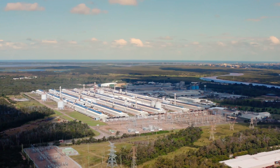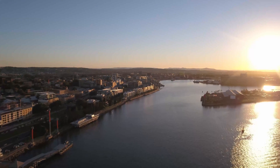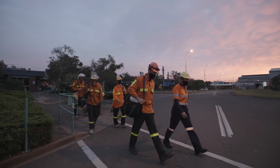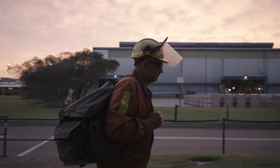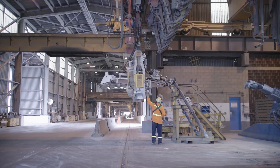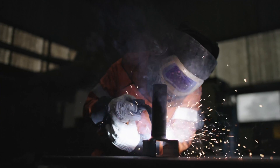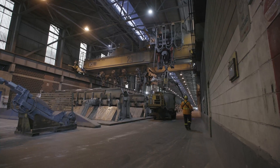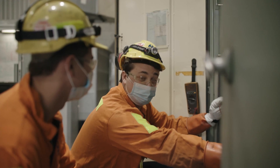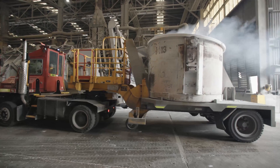Tomago Aluminium is a major part of the Hunter region and NSW economy, directly employing over 1,000 individuals and indirectly supporting over 5,000 contractors, suppliers and their families across the supply chain. All of these people have specialist skills, ranging from hotline operators to chemical engineers, skilled trades to environmental officers, truck drivers to apprentices and so many more in between.